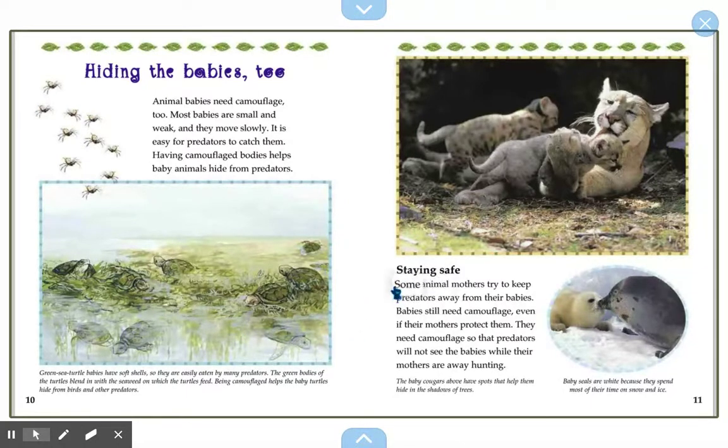Staying safe. Some animal mothers try to keep predators away from their babies. But babies still need camouflage even if their mothers protect them — they need it so that predators will not see them while their mothers are away hunting. Baby seals are white because they spend most of their time on snow and ice, so they are not as easily seen as their mama. Look at the difference in color between the baby seal and the mama seal. And look at the baby cougars — they have spots to help them hide. Mama cougar, those spots are gone.